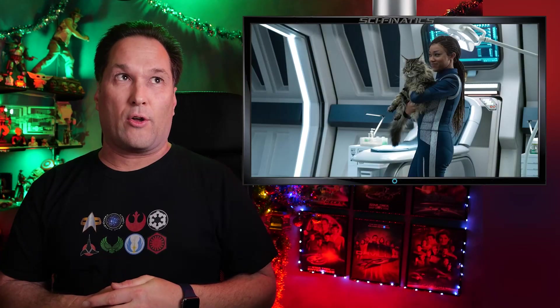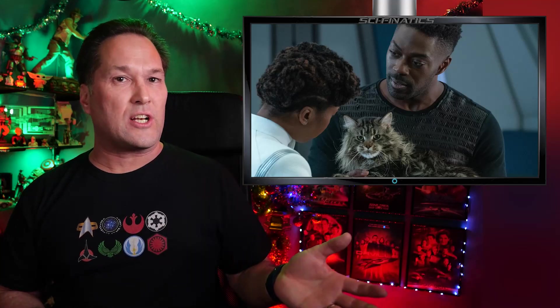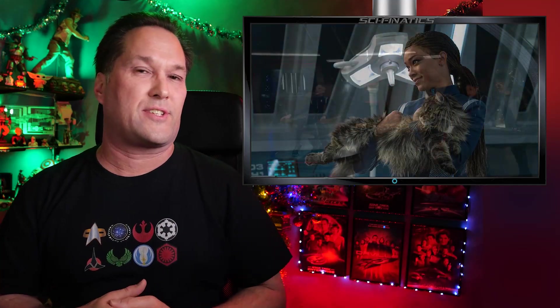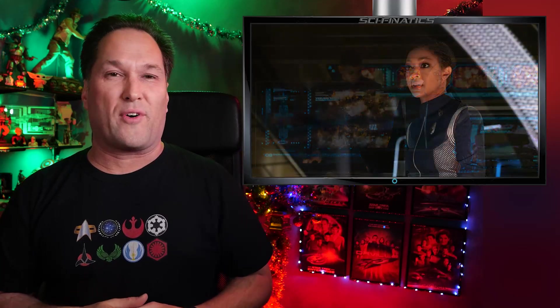Today I'm talking about the new promo photos that have come out to promote episode 11 of Star Trek Discovery season 3, entitled Sukal. It was initially entitled The Citadel, but the name has been changed recently and it is now Sukal — whatever that happens to mean, we'll find out very soon.